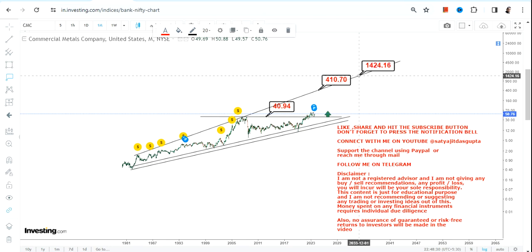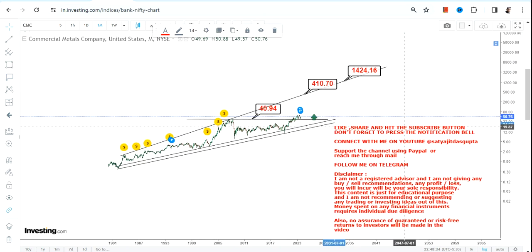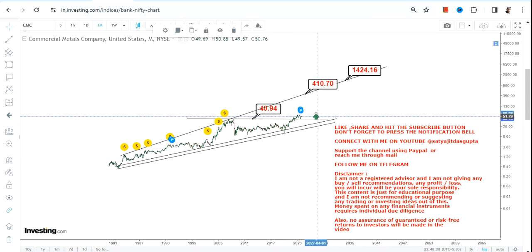If the stock continues to sustain above $41, we are looking at a swing in that range, which is now open — and I'm talking about the next couple of years, not the next couple of days. This is a huge price breakout, and if it sustains, the stock is ready for a mega move which has probably already started.